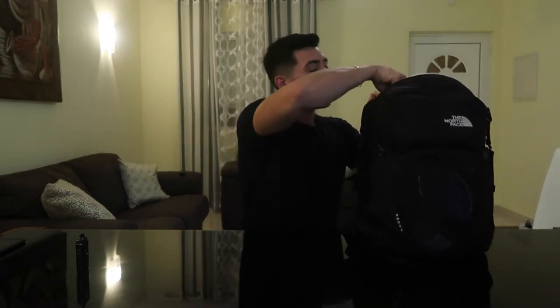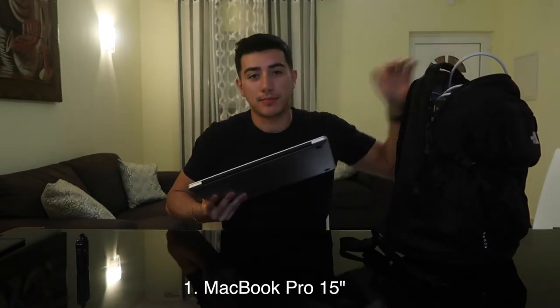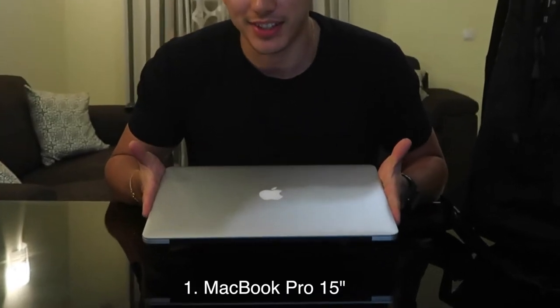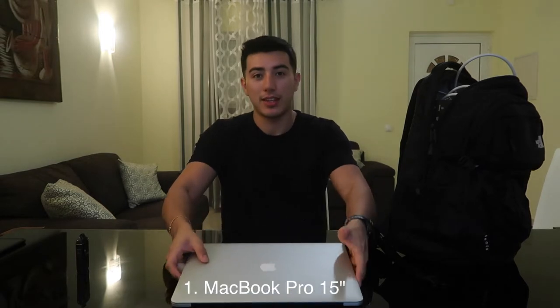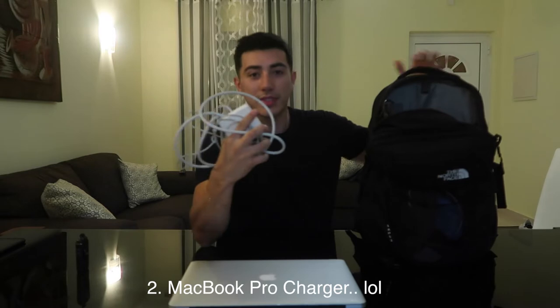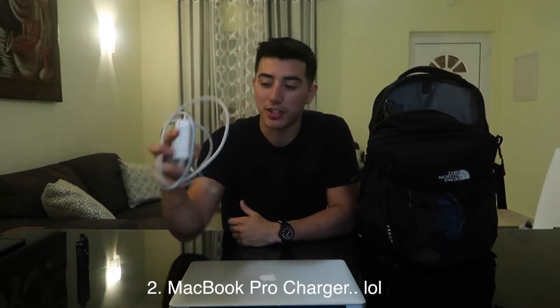The first thing I carry in my backpack is a laptop. Without saying, this is probably the most essential part of any portable studio or any person in 2018's life. Next thing I carry is a charger for said MacBook, because you're not doing anything if you don't have a charge.